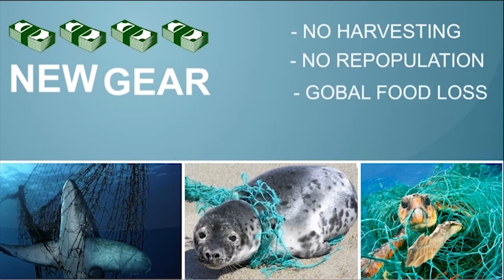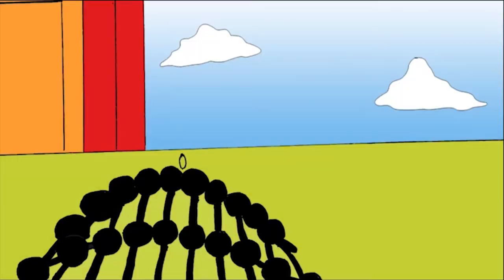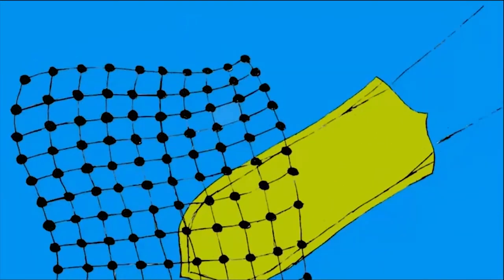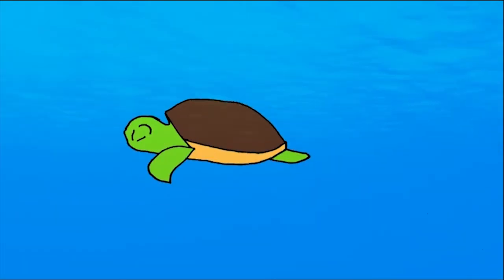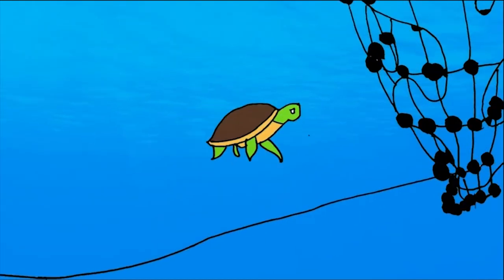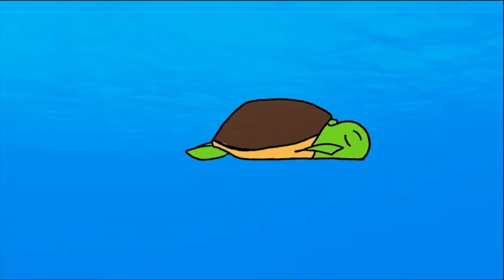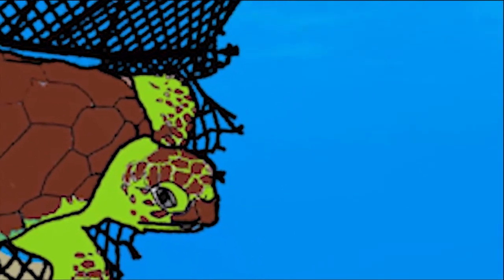This leads to global food loss. We have cages, plastic bottles, plastic bags, and fishing nets — these are all threats for coral reefs, marine life, and forests. We need to make a difference because our oceans are dying, animals are suffering because of pollution, but we could be the solution.